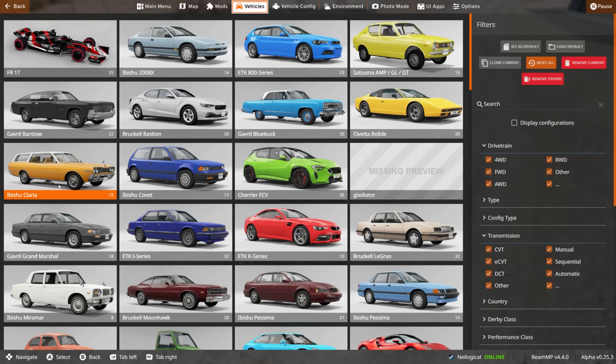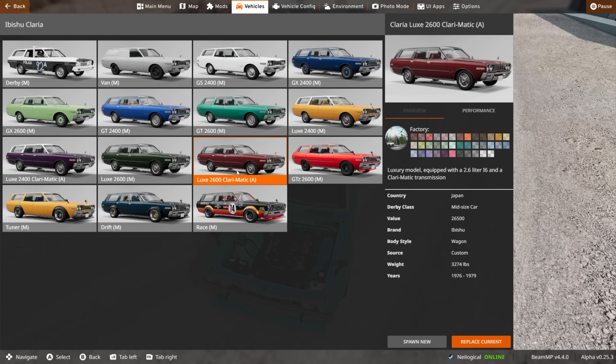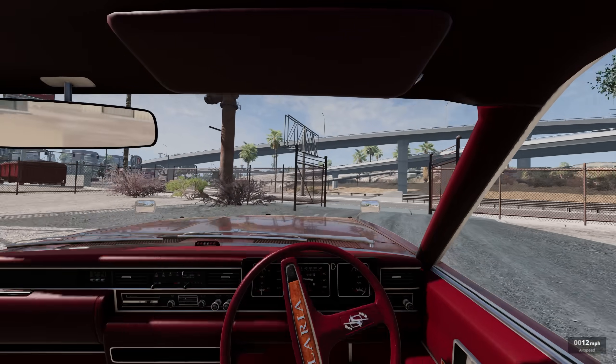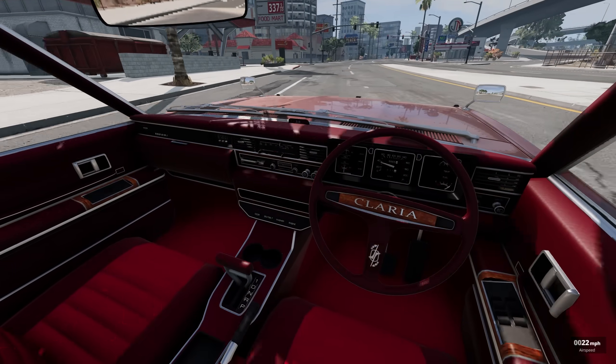I kind of want to try out the quote-unquote luxury edition - the Lux 2600 Clarematic. Luxury model equipped with a 2.6 liter I6 and a Clarematic transmission. What does that mean? I have no idea. Now we're riding in style, fellas. Look at this - it's the red leather, baby.